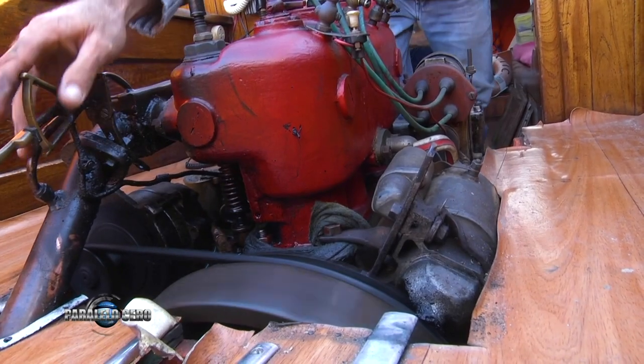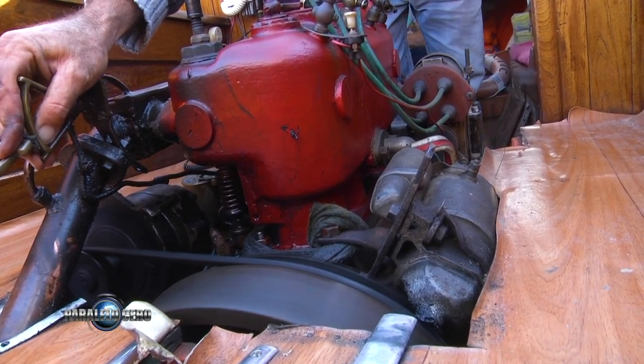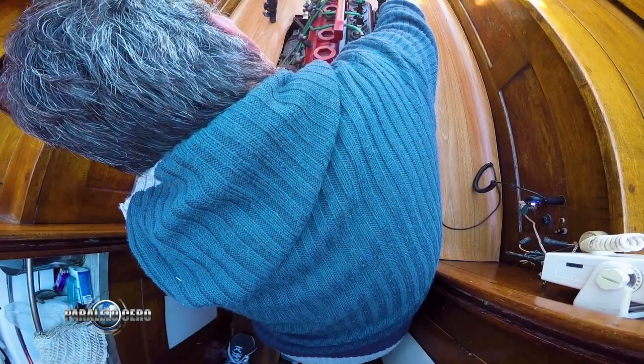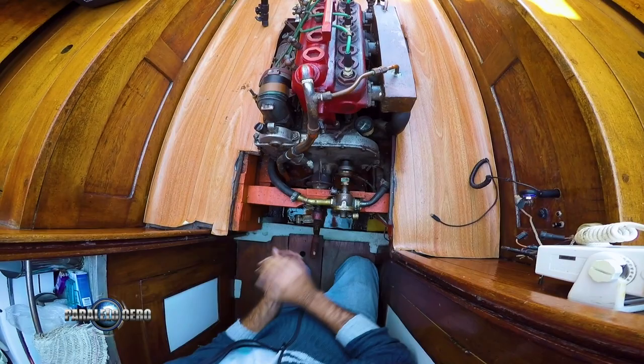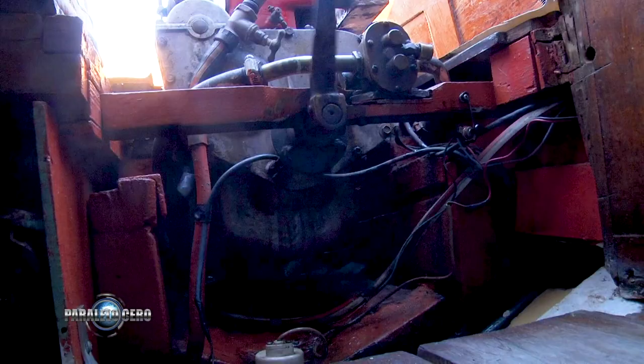¿Qué motor tiene? Tiene un Hispano-Suizo de 1910 con magneto. Mi sobrino quería reformarlo para que no le diéramos manivela, y le puso arranque eléctrico. Le da media vuelta al volante y ya está en marcha.